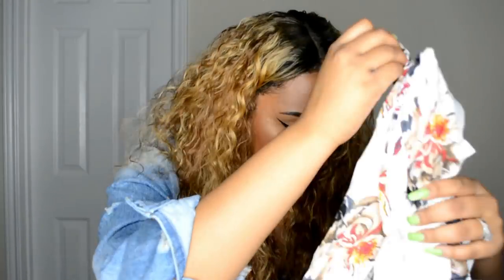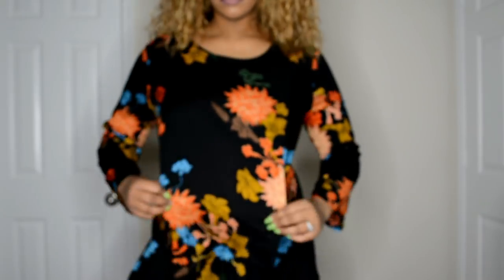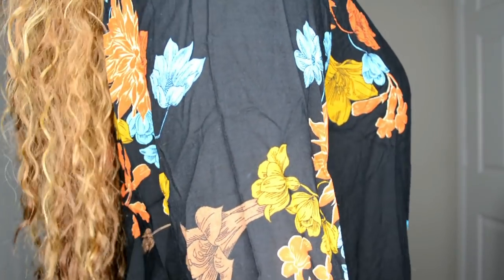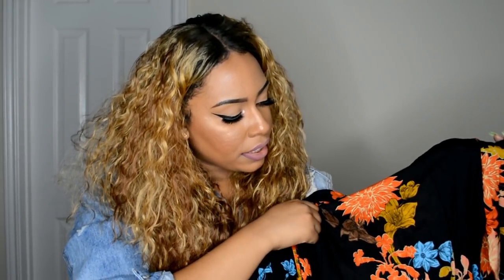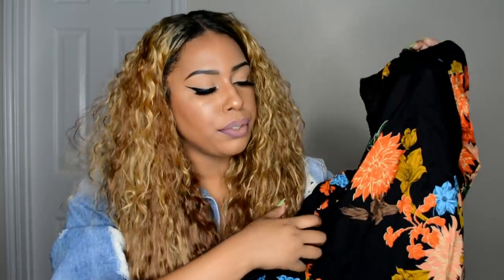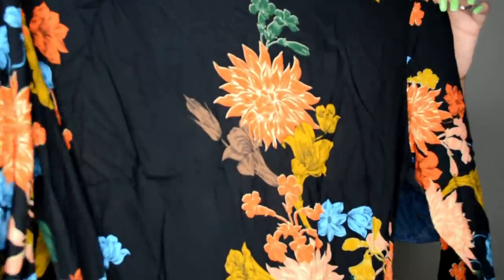Black floral print dress. Similar to the last dress, but it doesn't have a keyhole front. This is also a very sheer dress and the sleeves don't have that stretchy ruching. This is a size 1X. I love the colors on this — it has orange, green, like a mustard color, brown, blue, and a little bit of peach. That's a really nice floral print.